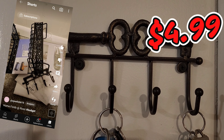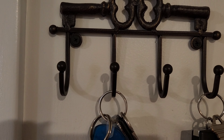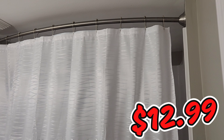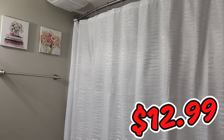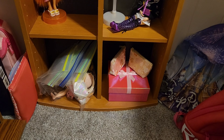Another thing we got this month is this key holder — we got it at Ross, and it's cast iron so it's really nice. We also got this shower curtain at Ross, and it did come with the hooks. It's super nice. I got those portraits at Dollar Tree, but I just thought it was very simple and very nice.